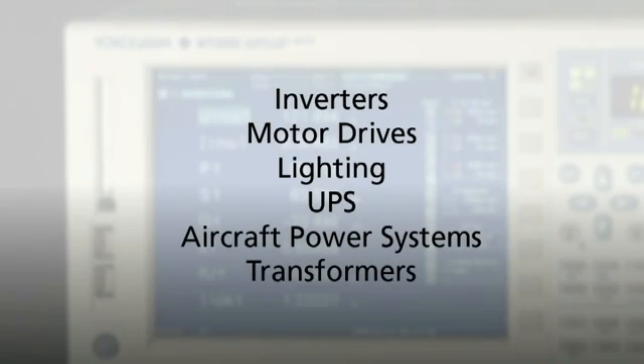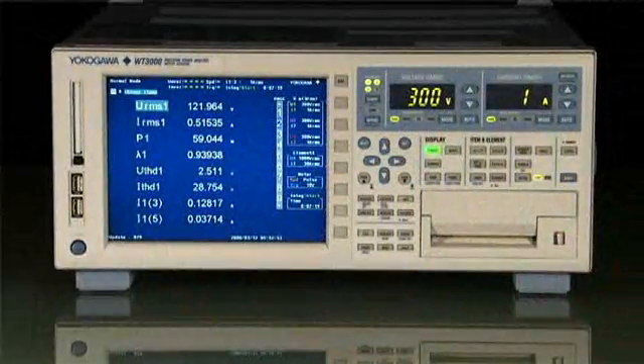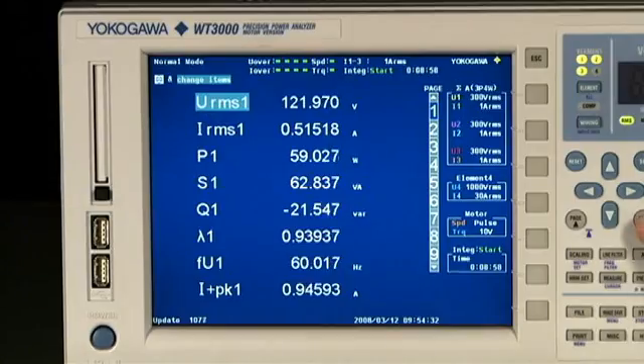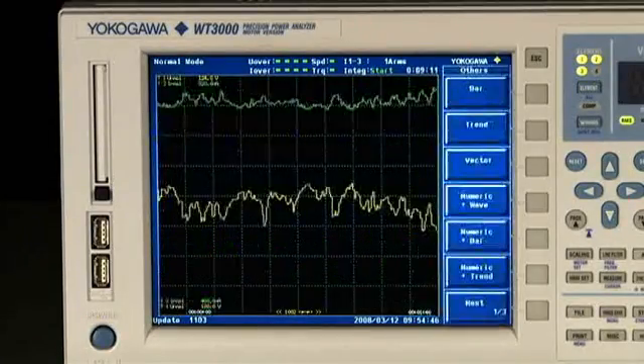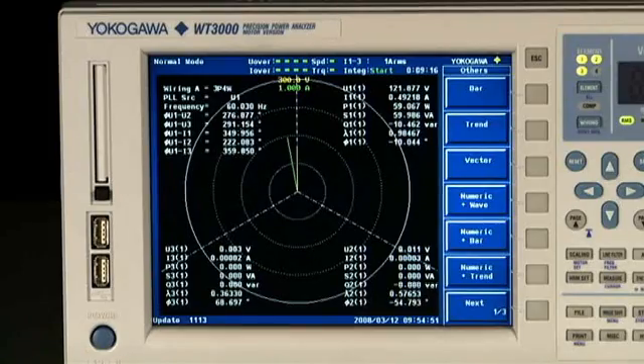It is also ideal for transformer testing and other power conversion devices. With its 8.4-inch color LCD, it is simple to set up and display up to nine different pages of measurement items in formats such as numeric, waveforms, and trends. A vector display is available for voltage and current phase analysis.